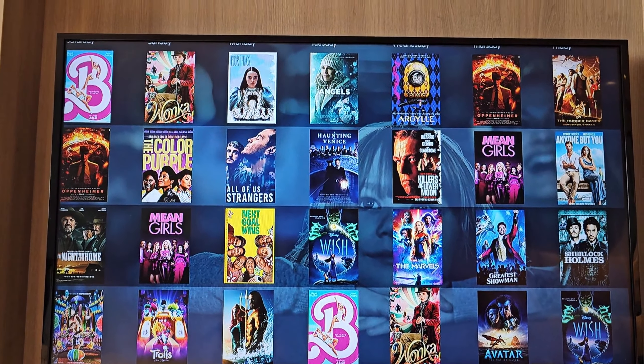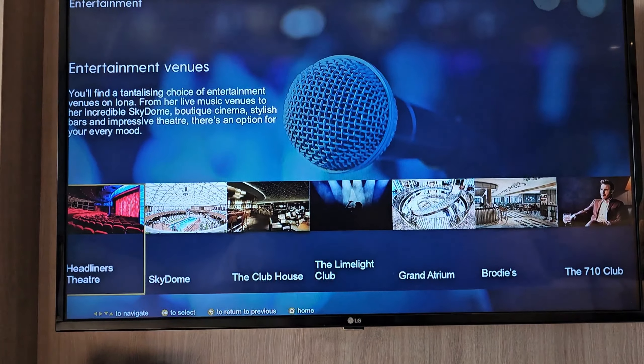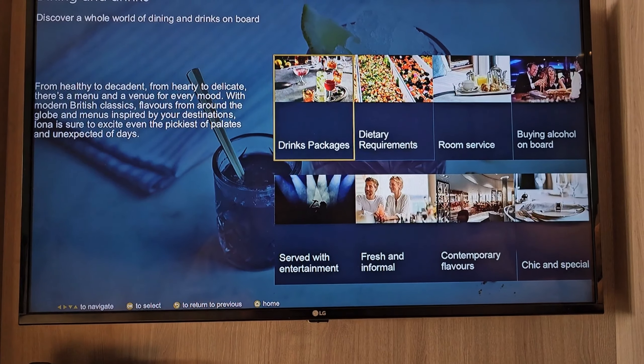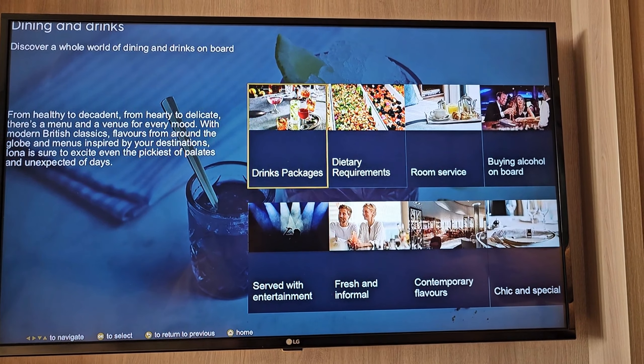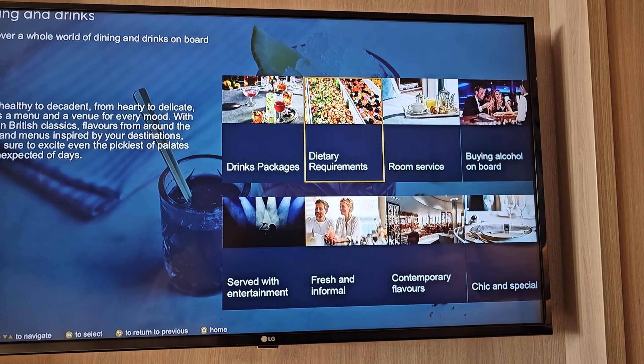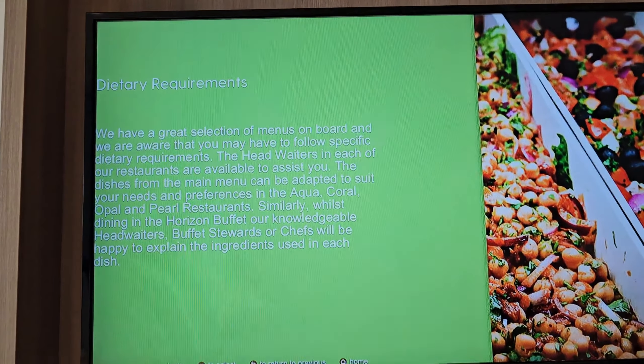Entertainment venues — it gives you a bit of a list of what's where, so what's on in the Headliners Theatre, or just a bit of an overview of it, and for all of the different venues on board. Dining and drinks gives you a whole list of drinks packages, dietary requirements, room service, buying on board — a whole range of what you need. Going into dietary requirements gives a bit of an overview of how they can help.